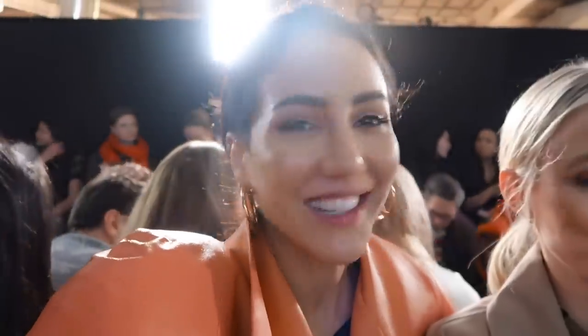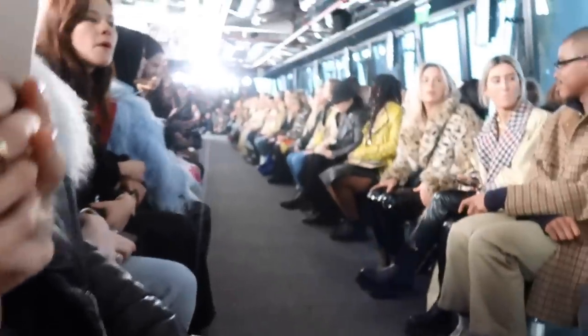Not the best lighting here at David Koma right now — me and half my eye! It's actually quite a flattering backlight because you can't see the imperfections. The show is about to start, and it looks very fabulous — a very small audience this season.